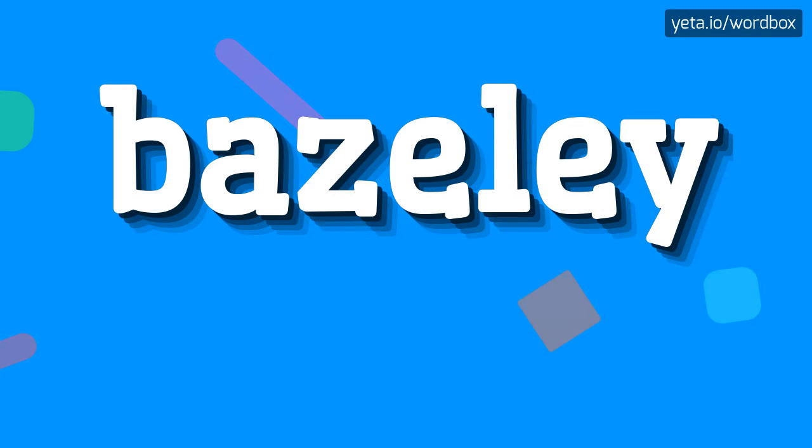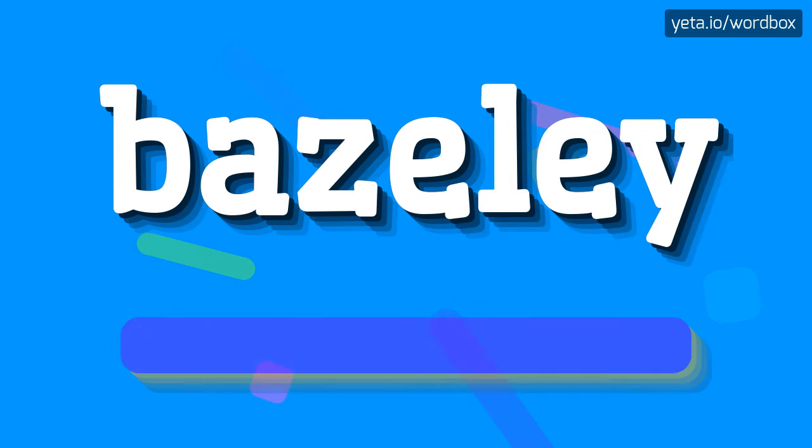Hi. Welcome to this channel. Now I'm going to tell you how to pronounce this word. Let's start.